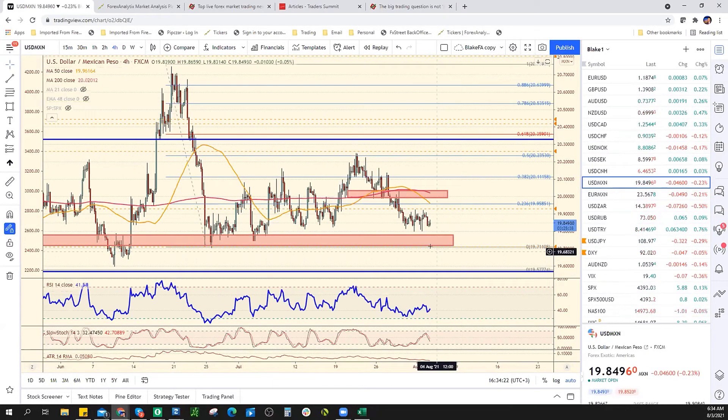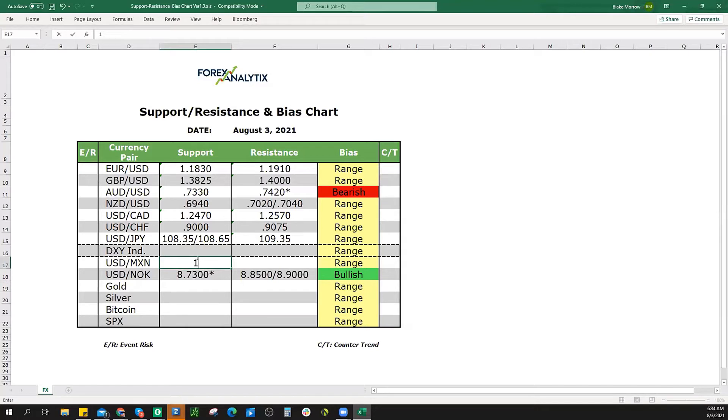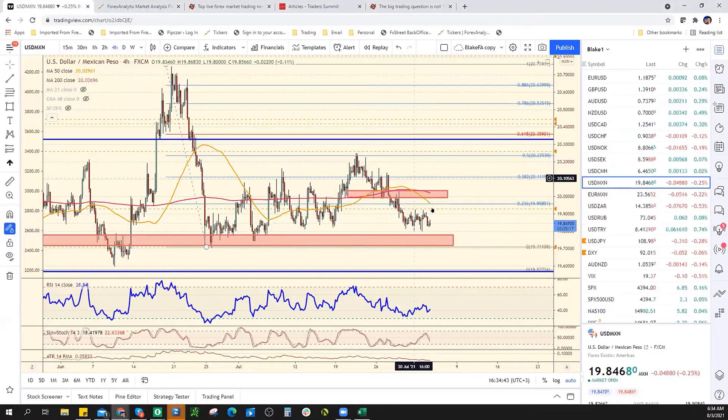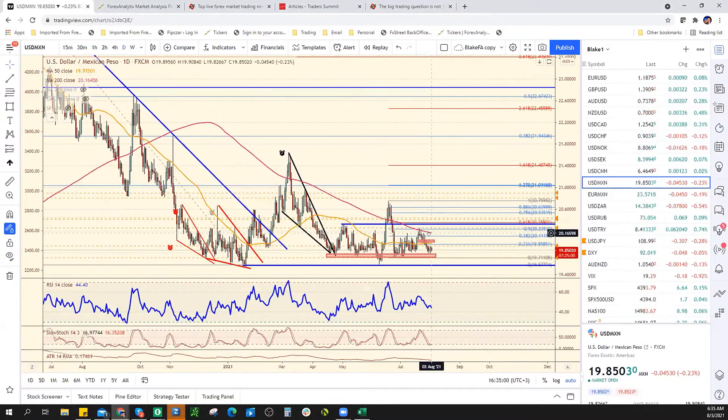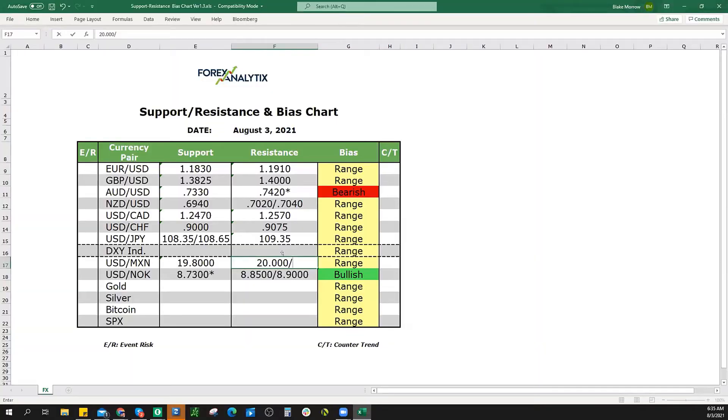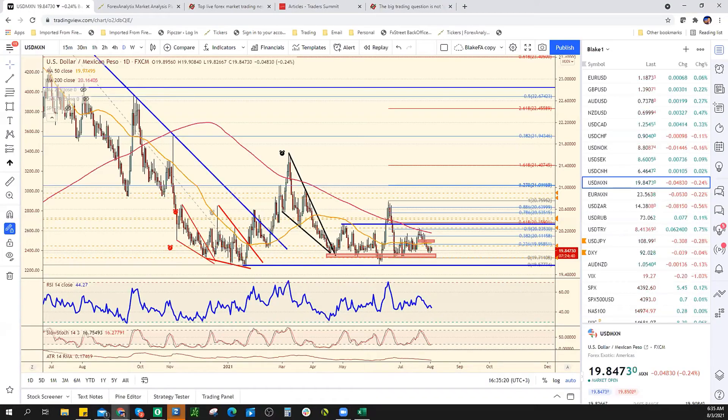Dollar Mexican Peso is range bound. We could write down 1970, but I almost need to write 1980 now because this range continues to tighten and contract. Resistance at 2020, then 2025, which is where the spike highs are. The 200-day moving average is at 2016. I doubt we're getting up there today unless stocks roll over.